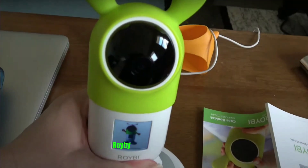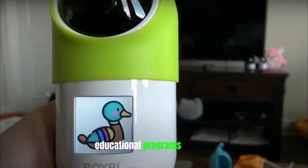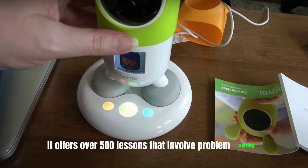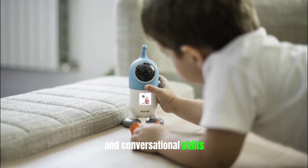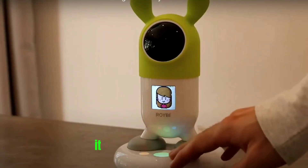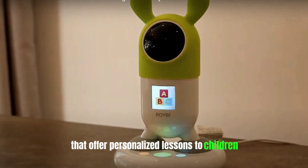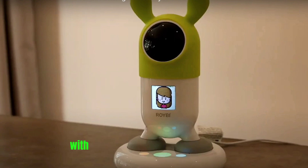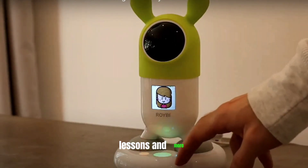Number 8: RoyB. RoyB is a smart robot that offers high-quality educational programs for kids. It offers over 500 lessons that involve problem-solving, creative thinking, and language and conversational skills. This robot enables engaged and intuitive learning. It is an interactive toy for kids that offers personalized lessons to children. You can play and schedule lessons conveniently for your kids and access its vast library of educational songs, lessons, and more.